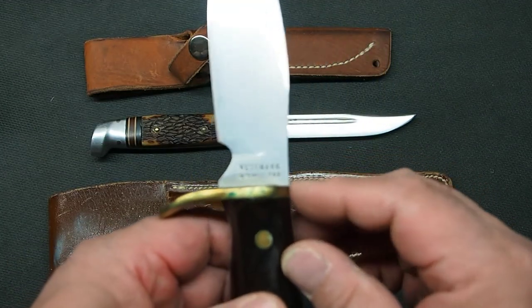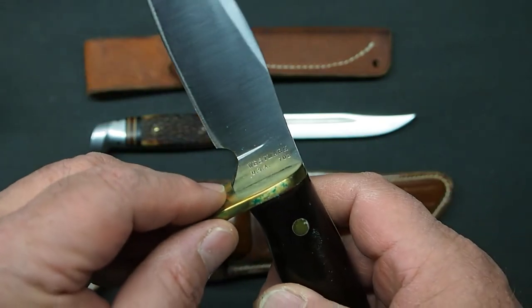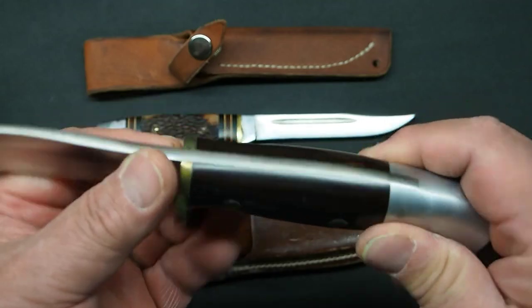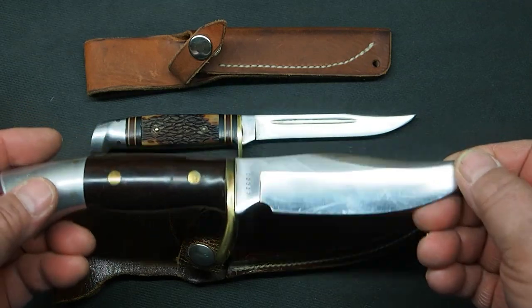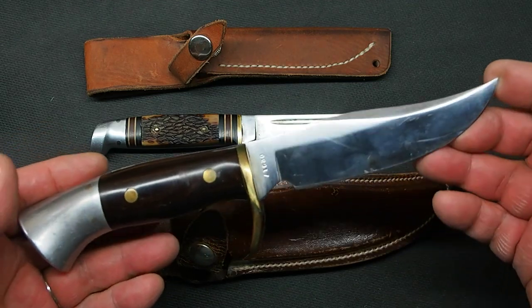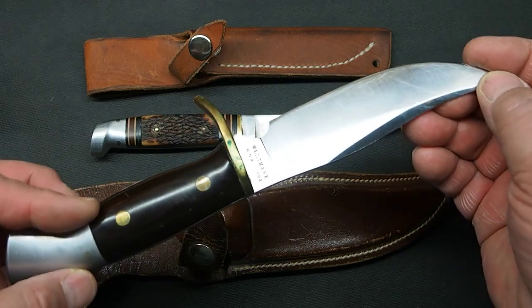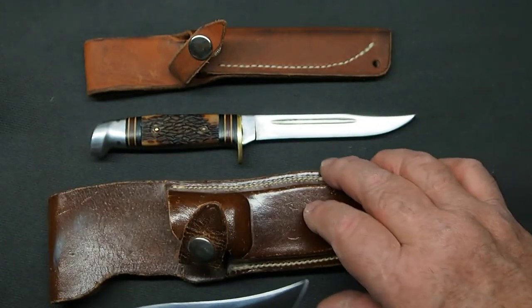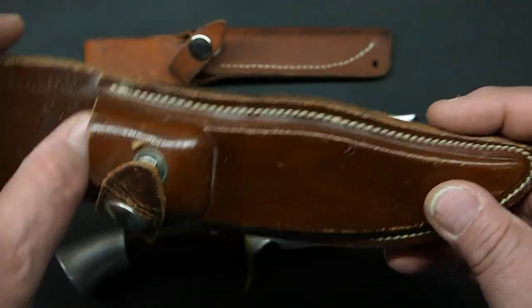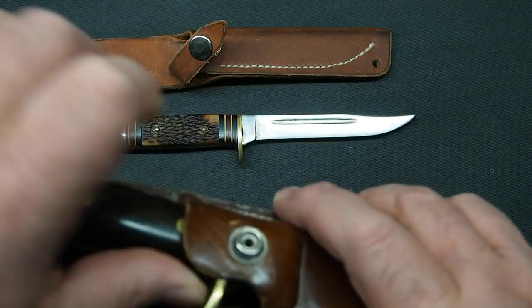This is a Westmark — I think model 702 — with similar construction: the same slotted split tang design, two pins on the pommel, and rosewood scales. What was unique about these knives in their day was the blades — the original literature talked about them being made of tool steel and cryogenically treated. Cryogenic treating of blades in the 70s was a very new and innovative thing, so Western Cutlery was on the cutting edge of knife technology. And the sheath is just beautifully made — formed leather, saddle stitched, made like a holster.